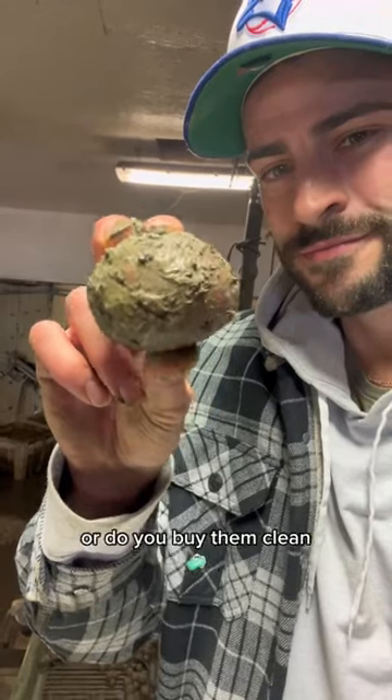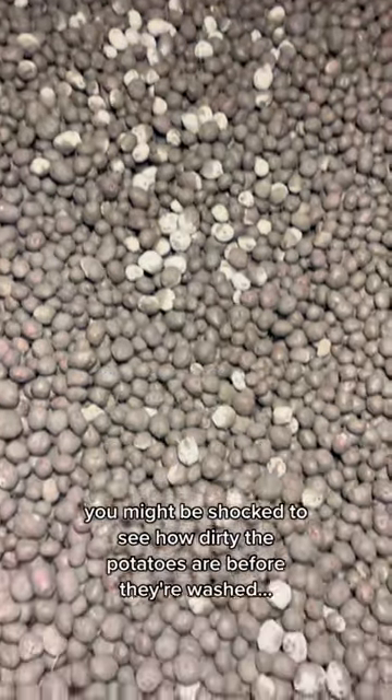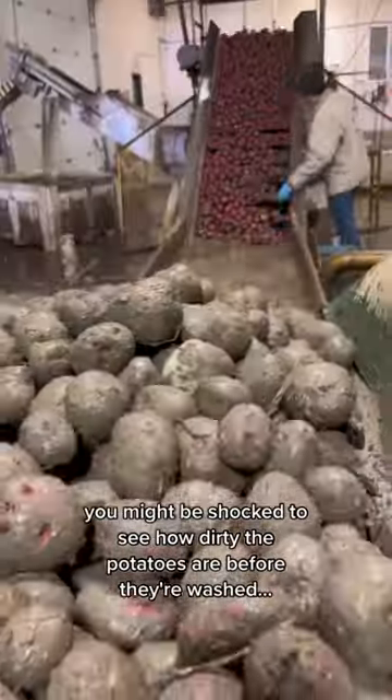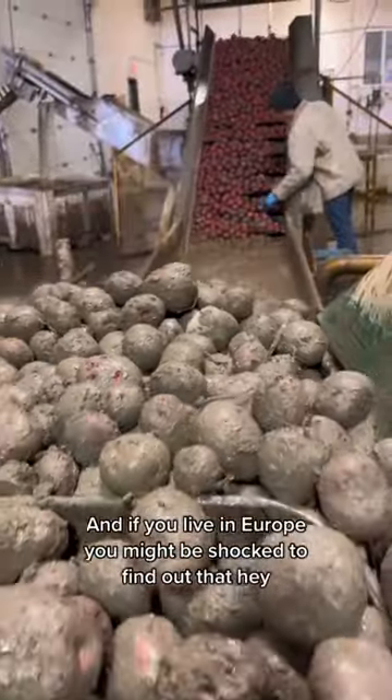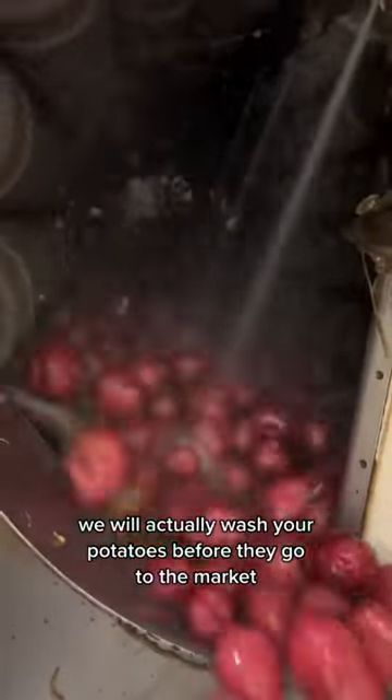Do you buy your potatoes dirty or do you buy them clean? Now listen here, if you live in North America, you might be shocked to see how dirty the potatoes are before they're washed. And if you live in Europe, you might be shocked to find out that hey, we actually wash your potatoes before they go to the market.